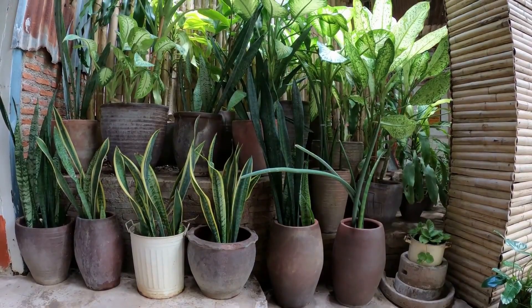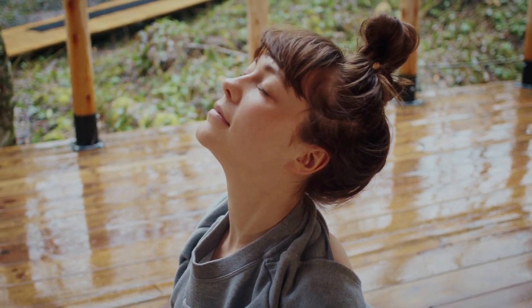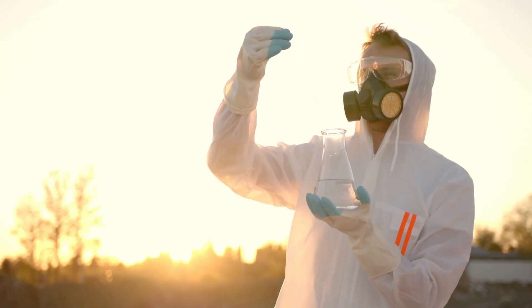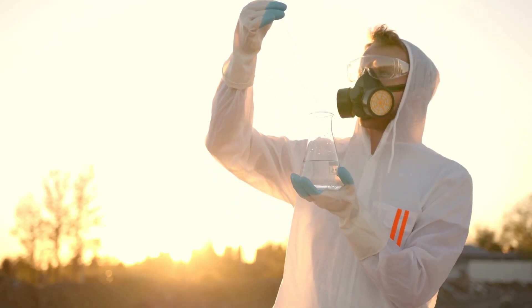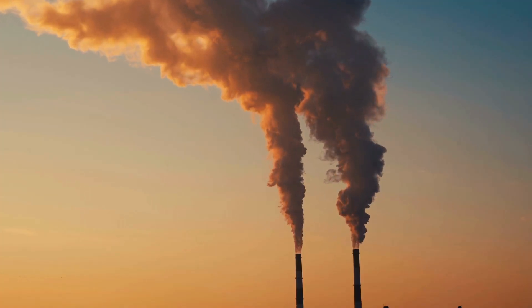Houseplants can make a room smell cleaner and fresher by enhancing the quality of indoor air. According to NASA, they successfully remove potentially dangerous volatile organic compounds from the air, including benzene, formaldehyde, and toluene.